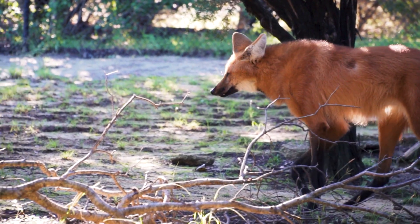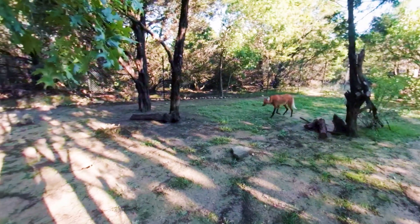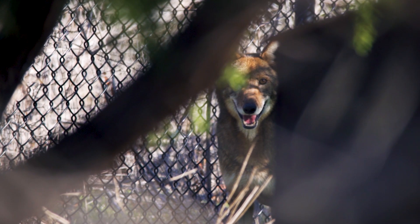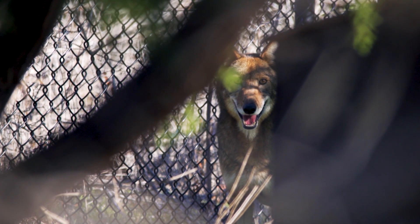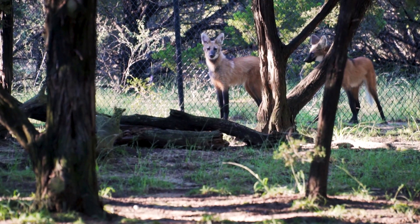They also differ a lot from the other wolves we have here because they're not pack animals — they're solitary animals. Whereas you might see the Mexican gray wolf pups playing together and sitting under a tree, these guys kind of keep their distance. Even though they're not as endangered as the American red wolf, it is still important to partake in conservation efforts for them now so that they don't become more threatened in the future.